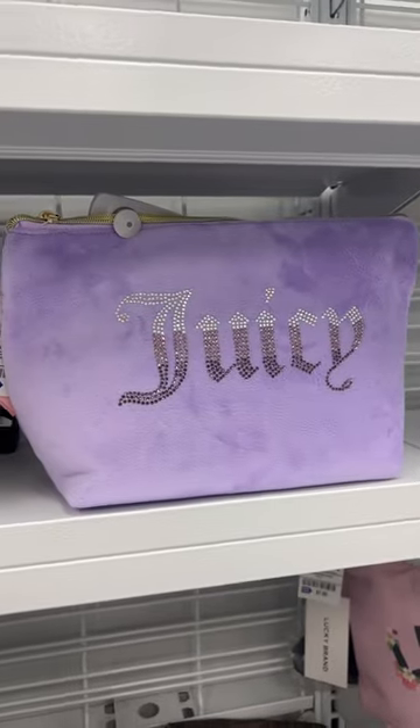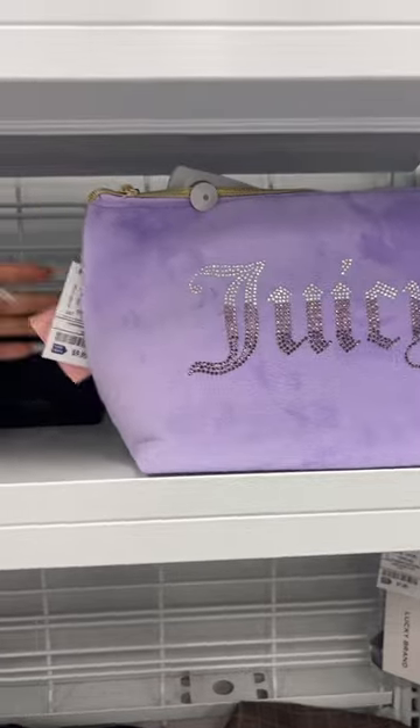We're at Ross, guys. Let's see what goodies we can find. I love, love this makeup case. I love how it's gems and it's $10.